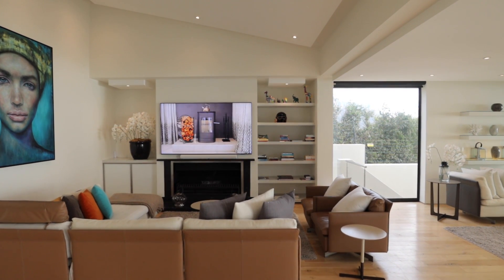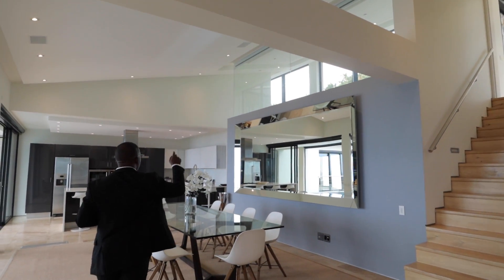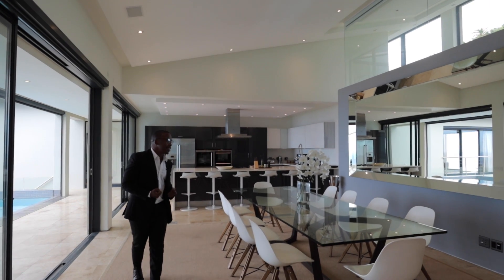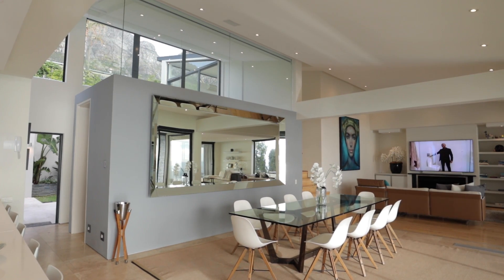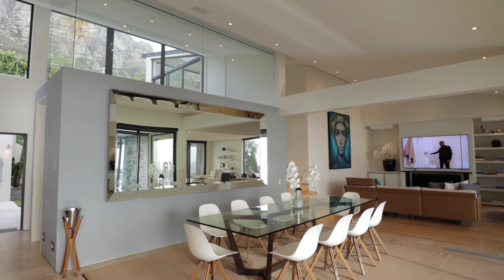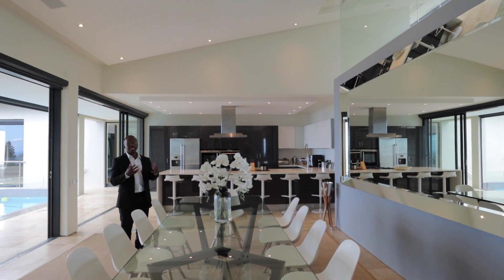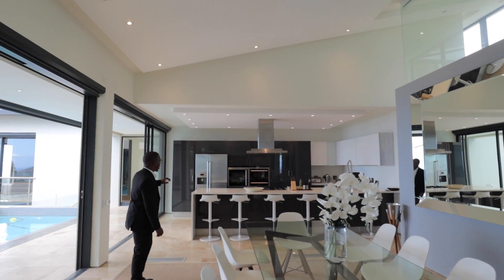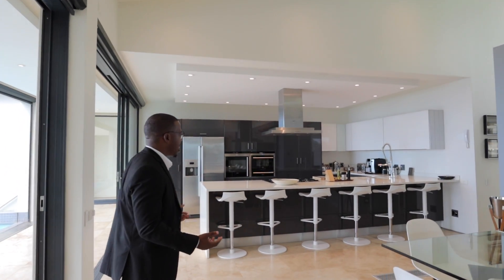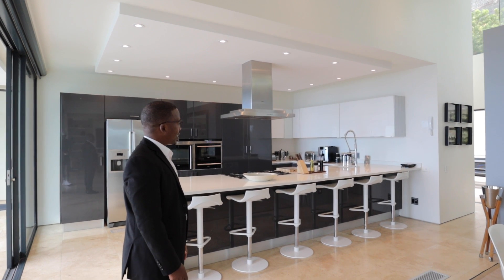Either side of the TV you do have open shelving. Above us, the ceiling slopes — this allows the room to take advantage of the backdrop of the Twelve Apostles, letting that end of the room open up and give you a clear view of the mountain. Coming this side, you have a formal indoor dining area. I love the use of this large mirror because it brings the outdoor into the indoor by reflecting what's happening outside, and also provides a reflective surface for natural lighting. Then as you come here, this is a full gourmet kitchen.